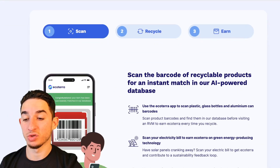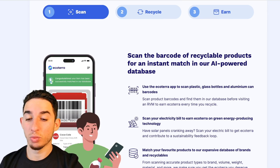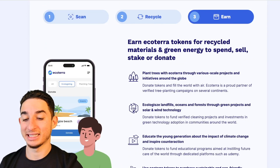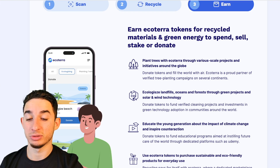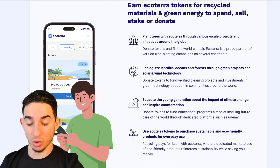Recycle and earn EchoTerra in three steps: scan, recycle, and earn. You earn EchoTerra tokens for recycled materials and green energy, which you can spend, sell, stake, or donate.